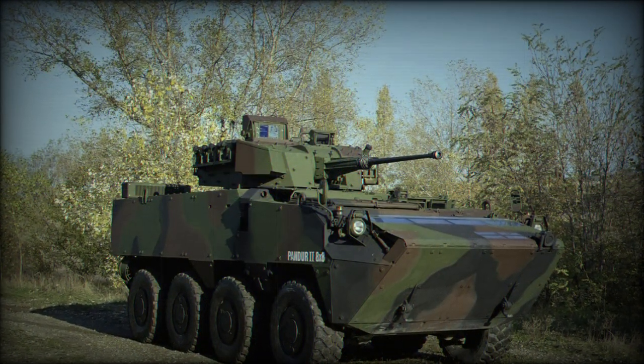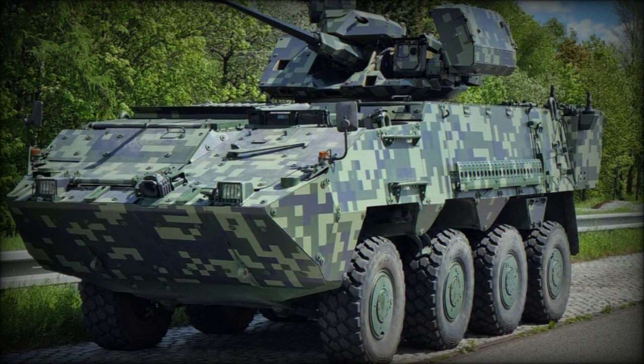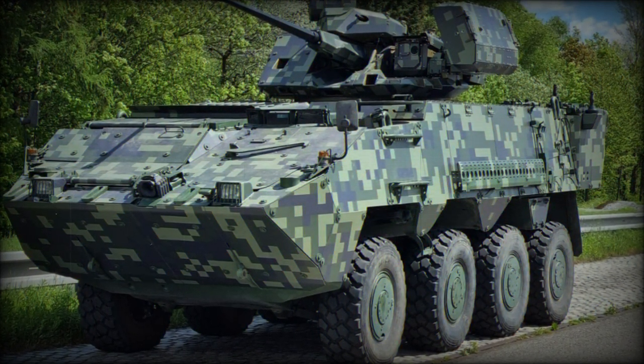Variants include: Command Vehicle, Infantry Fighting Vehicle, ATGW Carrier, and Fire Support Vehicle.